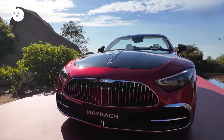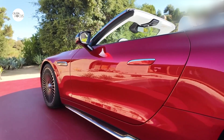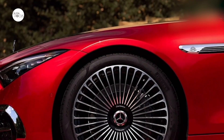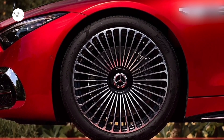The Mercedes-Maybach SL 680 Monogram Series is the sportiest model in the Maybach brand's history. Also new is the uniquely cohesive combination of colors and materials for the exterior and interior, with the Maybach pattern as a linking design element. These special accents appear throughout, from front to rear, inside and out.